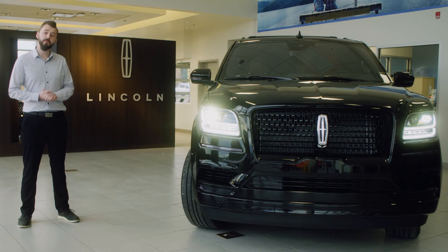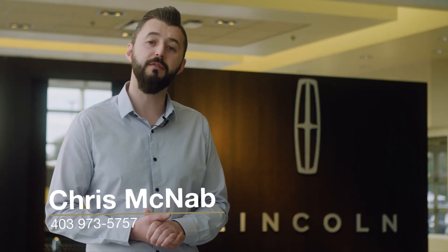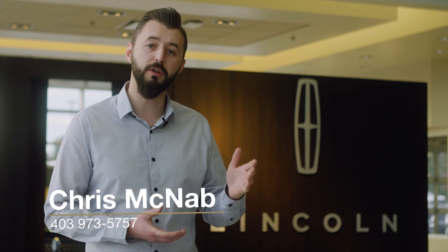If you'd like to learn more about our Outlaw Customs program you can contact me directly at 403-973-5757. I'm always excited for the next project.